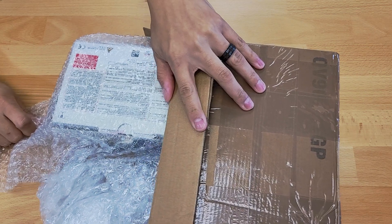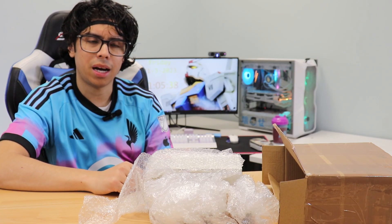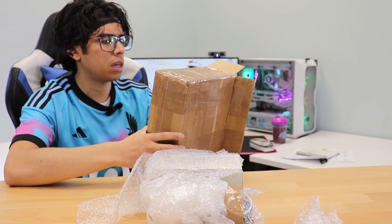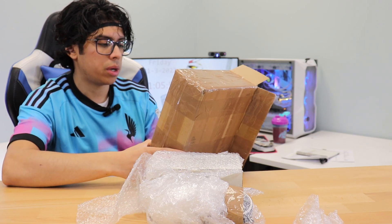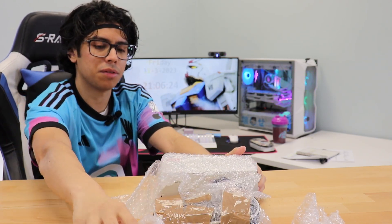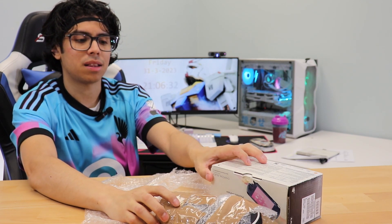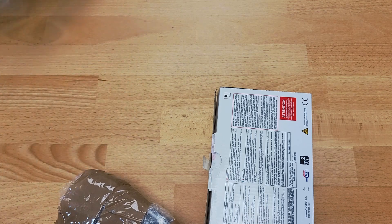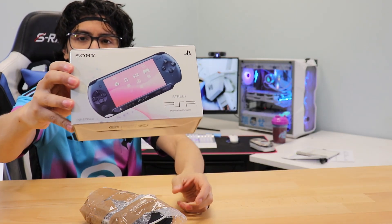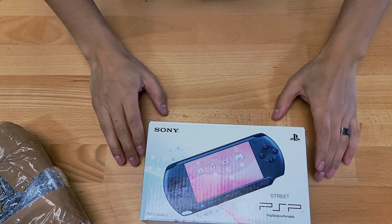This one was shipped via DHL, but for some reason the tracking wasn't working through DHL — whatever, as long as it's here. I hope you guys like the setup; this is a new office space — my work office space that I'm using for YouTube now, and I'm very happy about that. And there it is, guys — look at that! I'm so excited. I finally get to hold one in my hands. Here is the box right there!